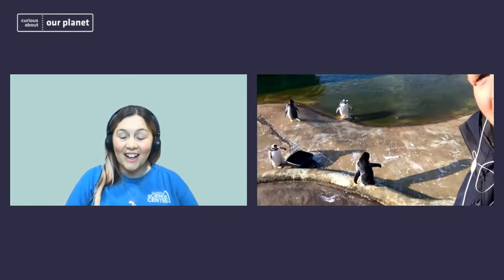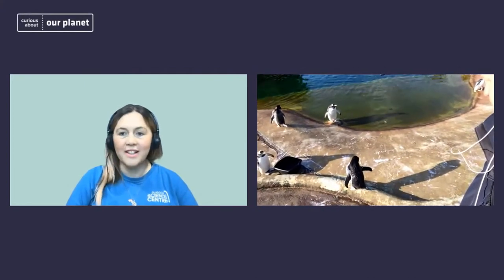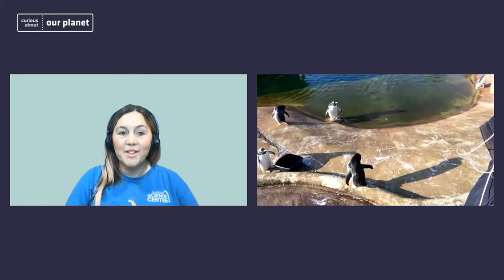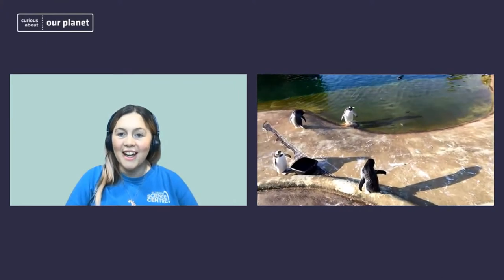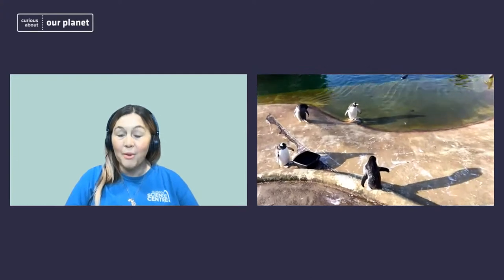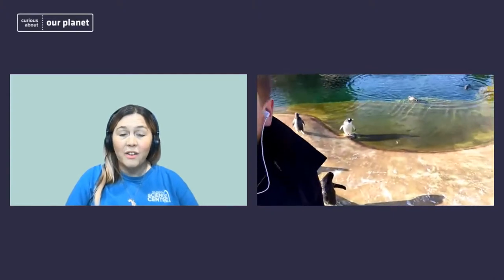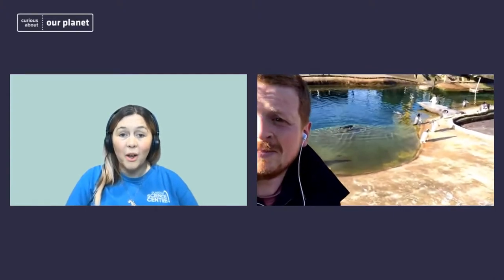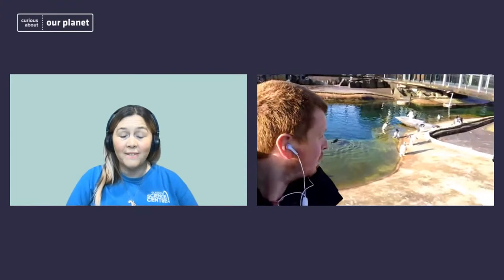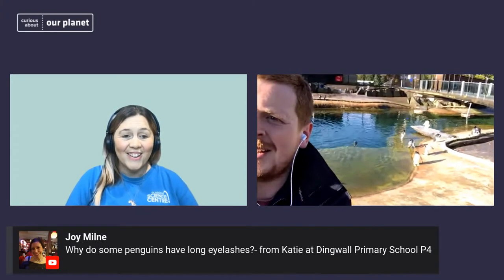Penguins having a tongue and teeth is something I'd never considered before — so that's a really good thought-provoking question. And as you said, it led us on to thinking about how penguins are tracked, which is essential for conservation reasons and for scientists to understand how and where penguins are living.